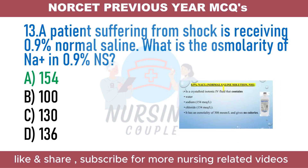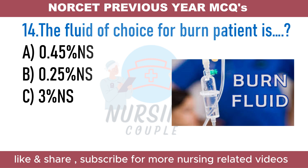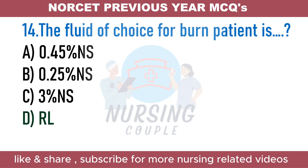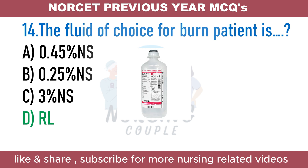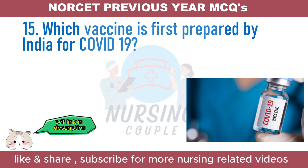The fluid of choice for burn patients is: Option A. 0.45% NS. Option B. 0.25% NS. Option C. 3% NS. Option D. Ringer Lactate. The answer is Ringer Lactate (RL). Initial fluid resuscitation for moderate or severe burns consists of an intravenous crystalloid solution, typically Ringer Lactate. The Parkland formula, also called the Baxter formula developed in 1968 by Dr. Charles Baxter, stipulates 2 to 4 ml of Ringer Lactate per kilogram of weight per percentage of body surface area burned, with the first half given over the first 8 hours and the remainder over the next 16 hours.